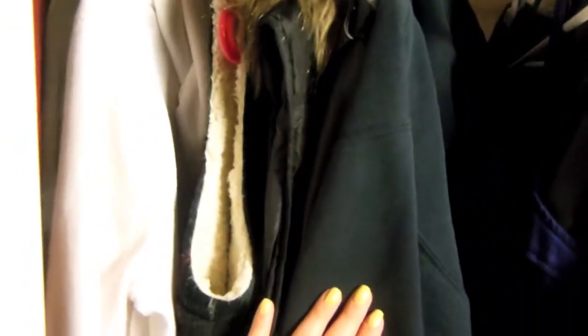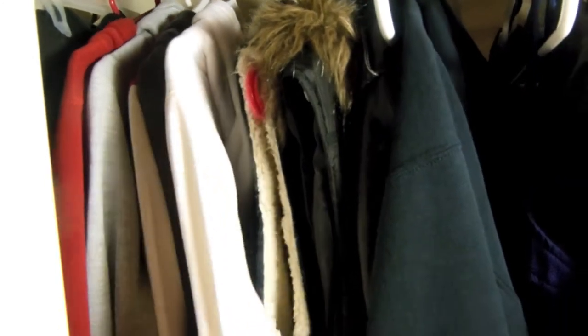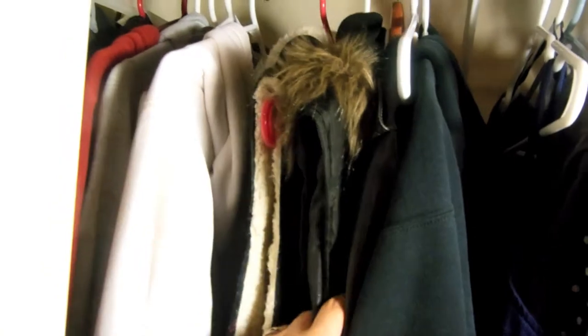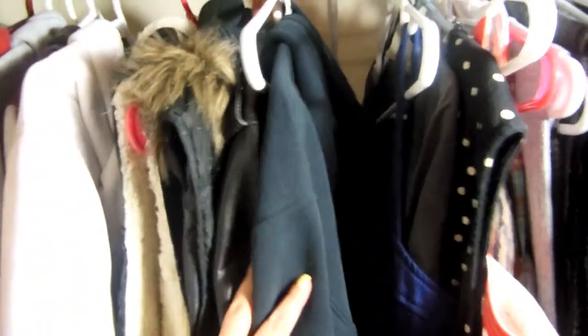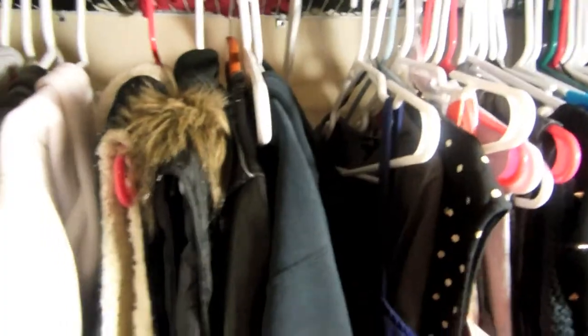Now to the sweaters and thick vests. What I do is when spring starts and it gets hotter outside, I put all the thick sweaters in a bag in a safe spot in the garage, just so they won't take up that much space in the closet. The Hollister ones aren't that thick so I keep those in the closet.